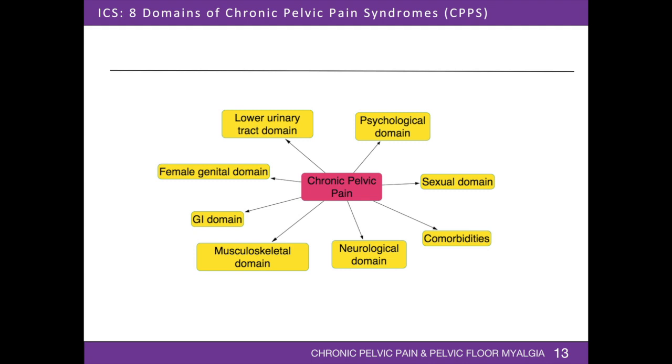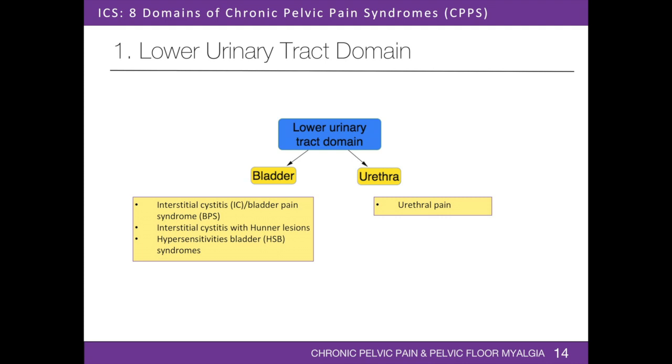When assessing a patient with chronic pelvic pain, it is important to consider the lower urinary tract, female genital, gastrointestinal, musculoskeletal, neurological, psychological, and sexual domains, as well as comorbidities. Chronic pelvic pain may arise from the lower urinary tract, including bladder and urethra. Patients may present with urinary urgency, increased day or nighttime frequency, pain and pressure with filling, hesitancy, intermittent voiding, and feeling of incomplete emptying. Pain may be due to interstitial cystitis or bladder pain syndrome, interstitial cystitis with Hunner lesions, hypersensitivity bladder syndromes, and urethral pain.